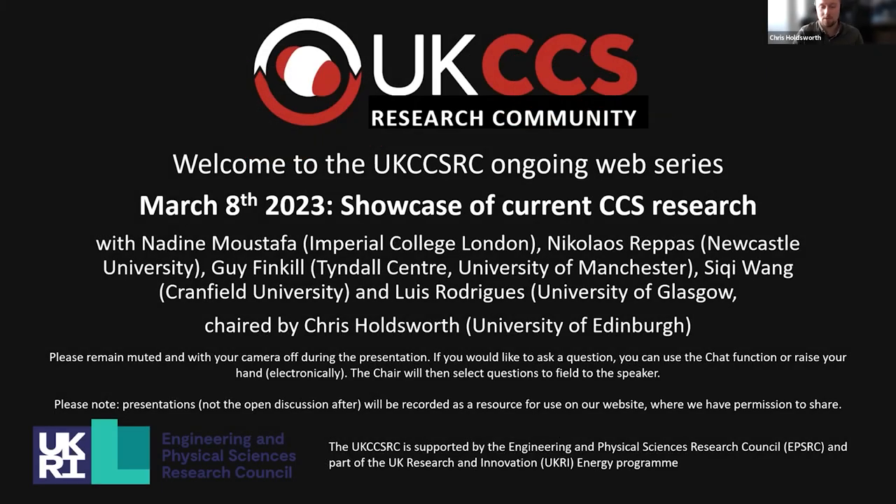Welcome everyone, thank you for coming along to the latest in the UK CCSRC's webinar series, where today we're going to be showcasing some of the current CCS research going on in the country by some of our early career researchers. We've got five speakers today, they're all going to speak on a variety of topics, and they'll have 15 minutes to talk and then we'll have a five minute Q&A afterwards.